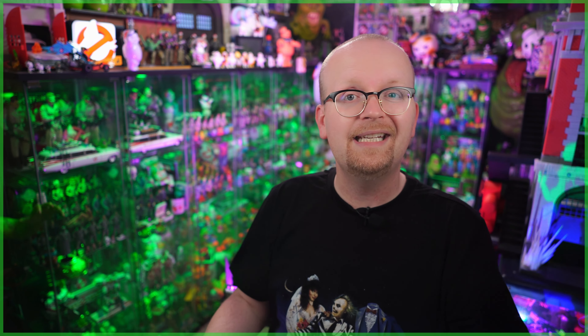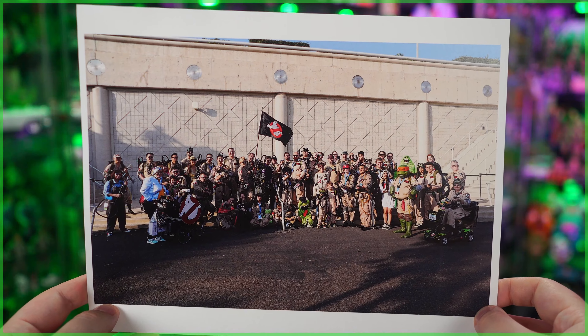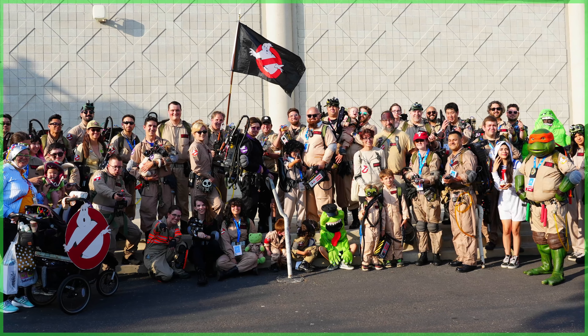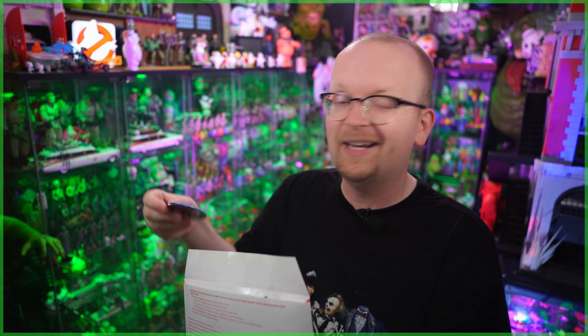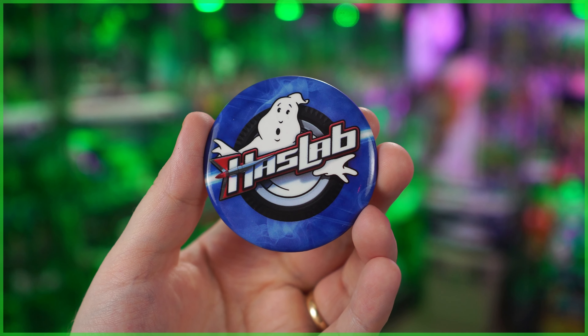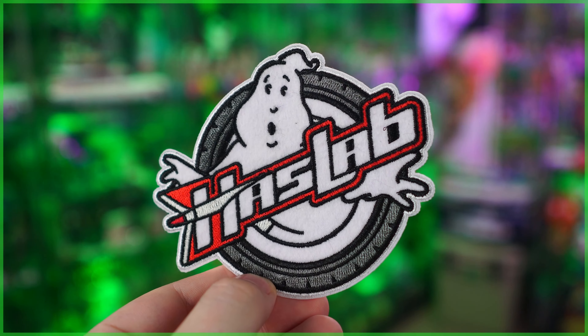Now we've got a package from James Crossman from San Diego, California. James is a member of the San Diego Ghostbusters, and he has sent in a couple of photos from the recent Ghostbusters fan gathering at this year's San Diego Comic-Con, organized by the San Diego Ghostbusters crew. As a thank you for helping hype up the photo shoot on GhostbustersNews.com, I was sent a couple of extra goodies — this Ghostbusters HasLab button promoting the upcoming Hasbro Pulse HasLab, possibly an Ecto-1 or Ecto-1A, plus a really cool HasLab patch. James, I totally cherish these.